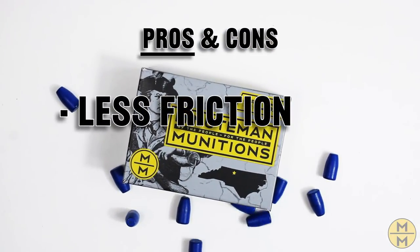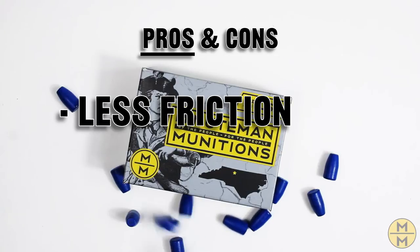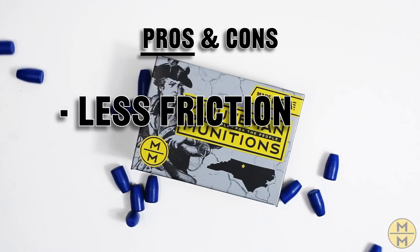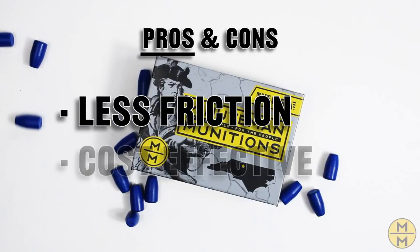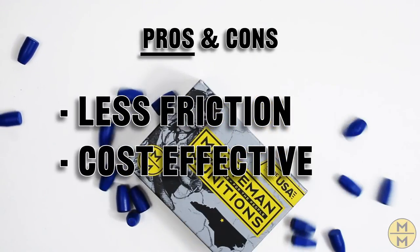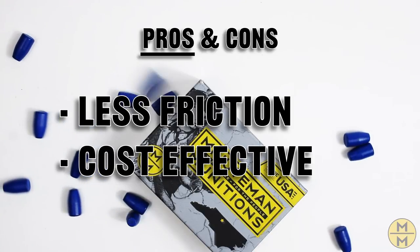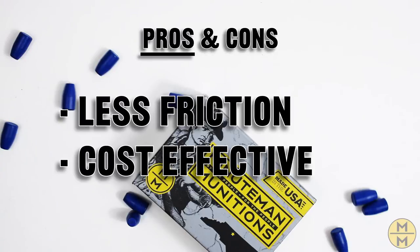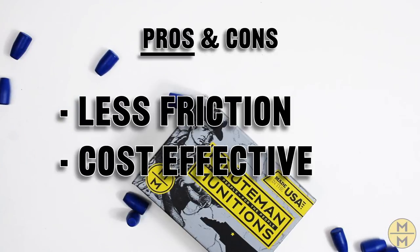Pros of TPJ: Less Friction — the polymer coating reduces friction, so the projectile reaches velocity with less pressure. Cost Effectiveness — because TPJs need less powder to reach velocity and because polymer coatings are less expensive than metal, the result is a cost-effective yet highly accurate round.